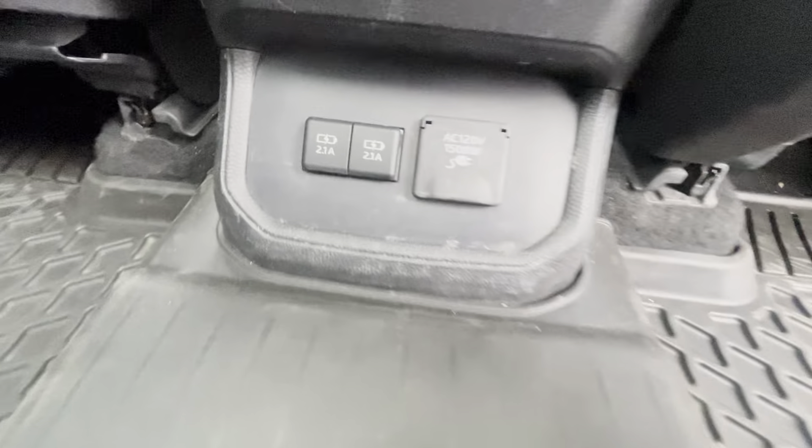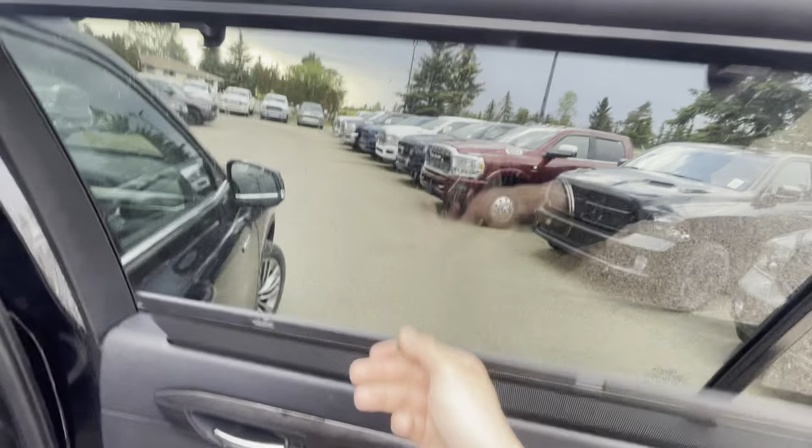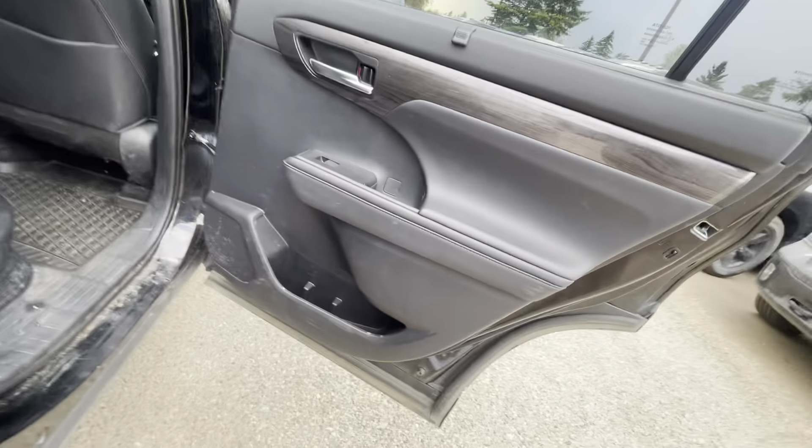Heated seats in the back. This does also have a couple of fast chargers and another proper plug-in. I like how they actually have the Highlander rubber mats and privacy cover. As you can tell, a little bit of a cleaning is all it needs.